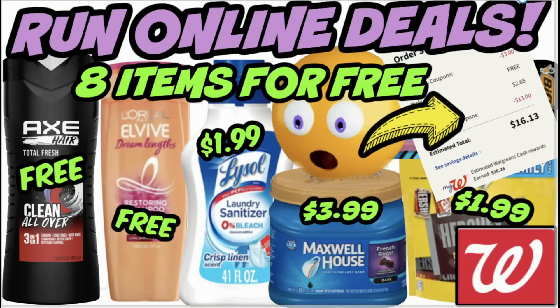Hello everyone and welcome to your Walgreens online deals for the week of August 20th through the 26th. We're going to run through some great deals this week at Walgreens that you can do — you don't even have to step in store. Really simple scenarios using digital coupons, and in this video I'm going to share with you eight items you can grab completely free. They actually end up being a moneymaker deal after Walgreens cash earned.